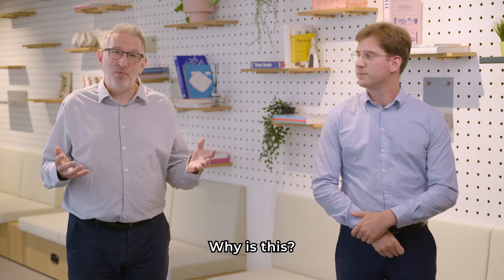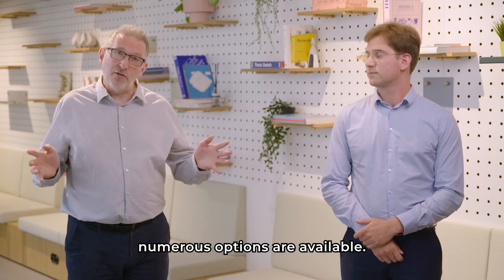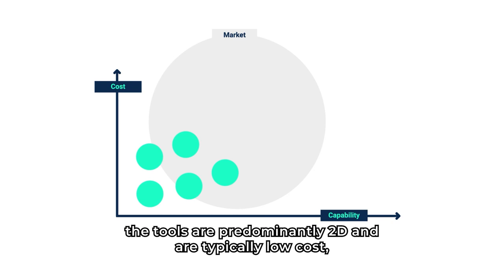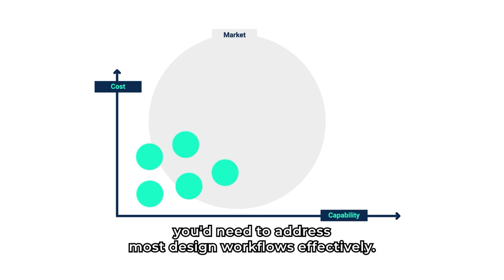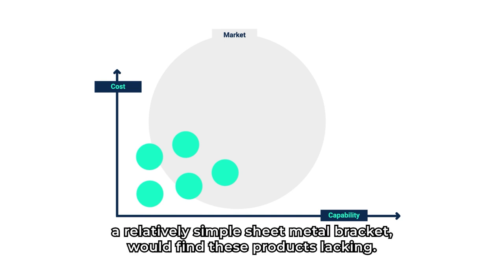Why is this? Well, when you select a CAD solution, numerous options are available. At the basic end of the market, the tools are predominantly 2D and are typically low cost, or even free in some cases. However, these basic solutions don't really offer the range of capability you'd need to address most design workflows effectively. So an architect laying out a building, or an engineer designing a relatively simple sheet metal bracket, would find these products lacking.